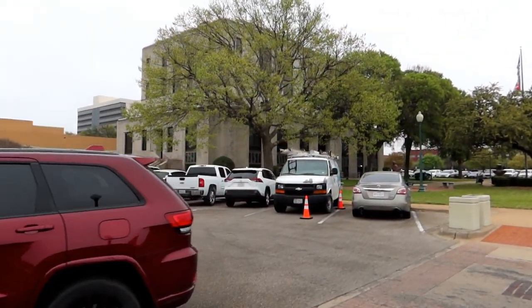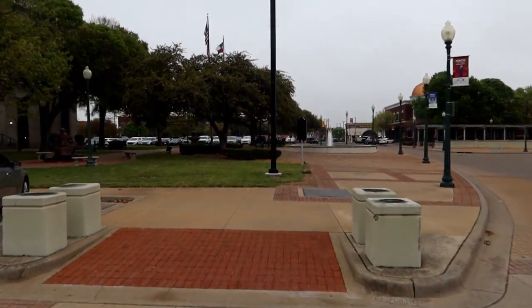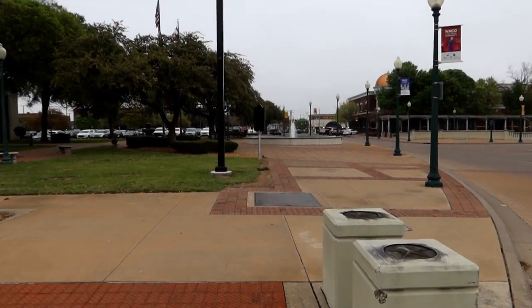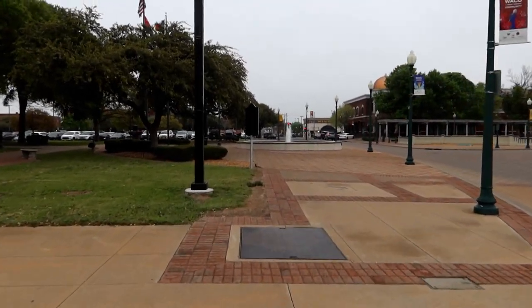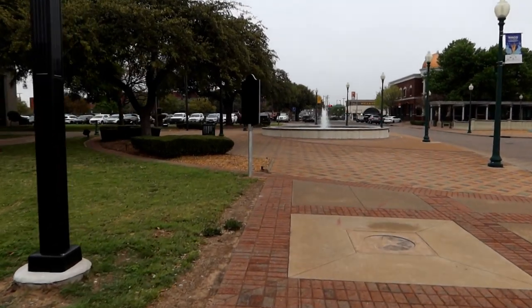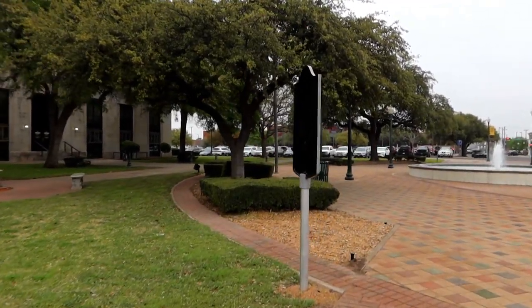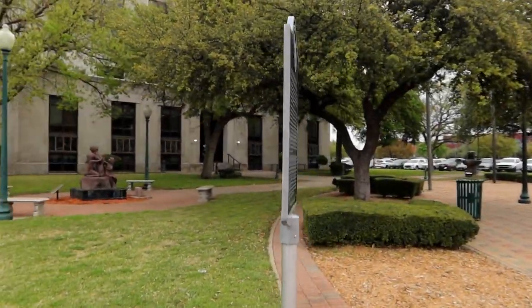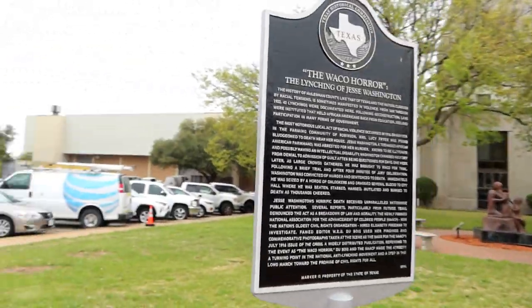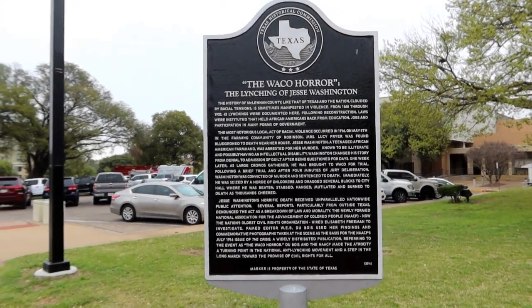Here we are at City Hall and there's the marker right there. The Waco Horror — the lynching of Jesse Washington.